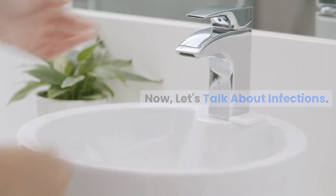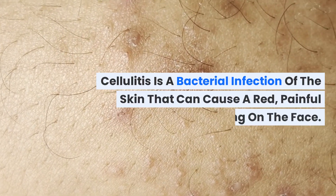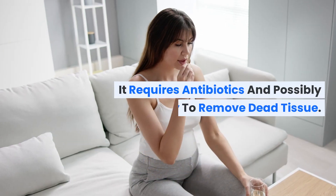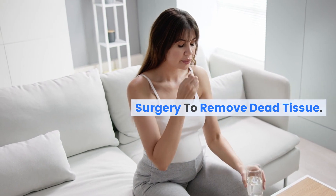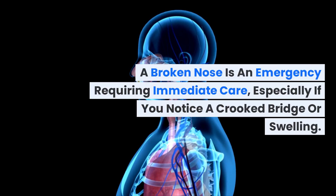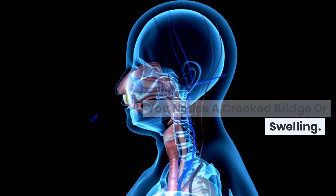Let's talk about infections. Cellulitis is a bacterial infection of the skin that can cause a red, painful swelling on the face. It requires antibiotics and possibly surgery to remove dead tissue. A broken nose is an emergency requiring immediate care, especially if you notice a crooked bridge or swelling.